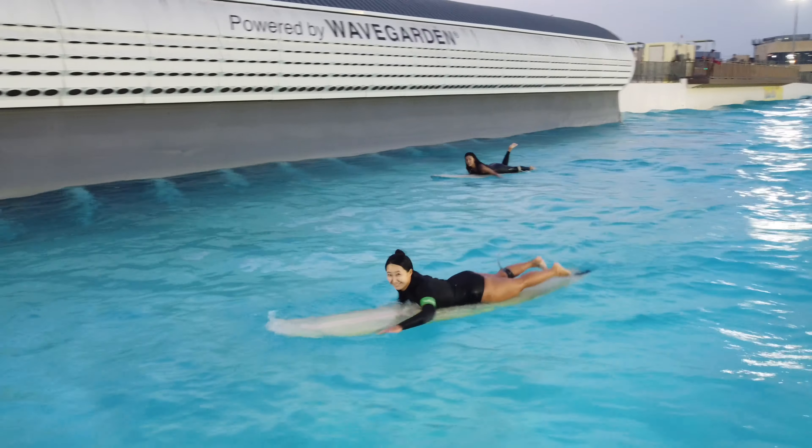This night we surfed M3 and M4, which are considered intermediate waves, and as you can see it was a little more crowded than the day before — around 15 people. Still way less than full capacity though.